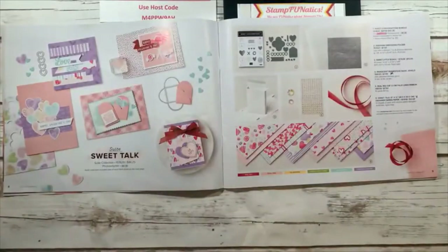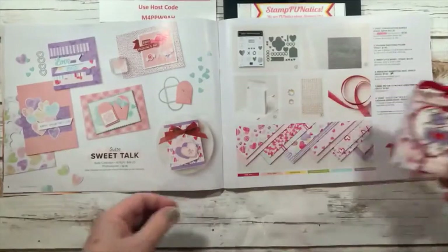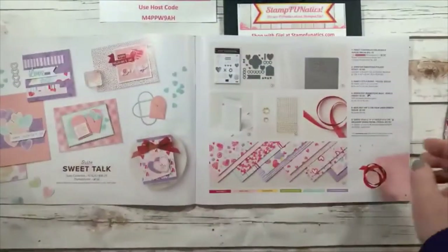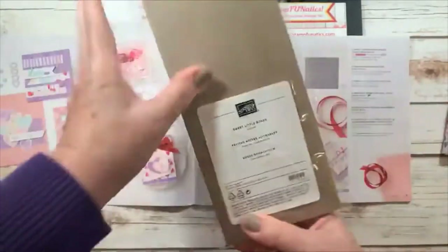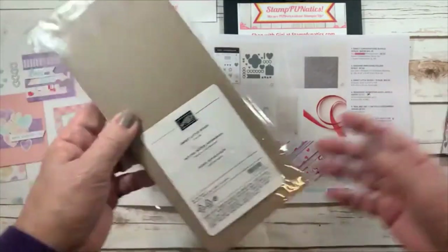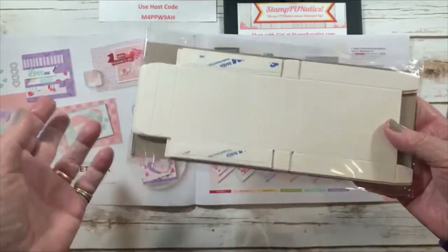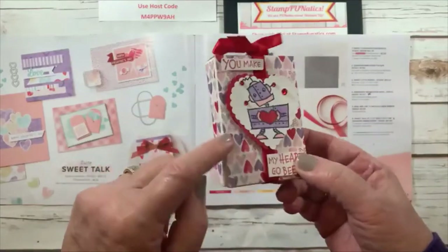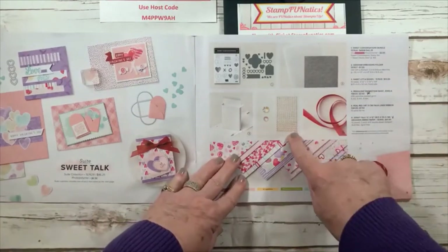I've made a cute conversational box — on page nine you have Sweet Talk boxes, and you get 10 of them for ten dollars, so a dollar a piece. They're already pre-scored with tear and tape, so all you have to do is assemble it. If you hold on to the end of the video, I'll make one for you and show you how I put it together.